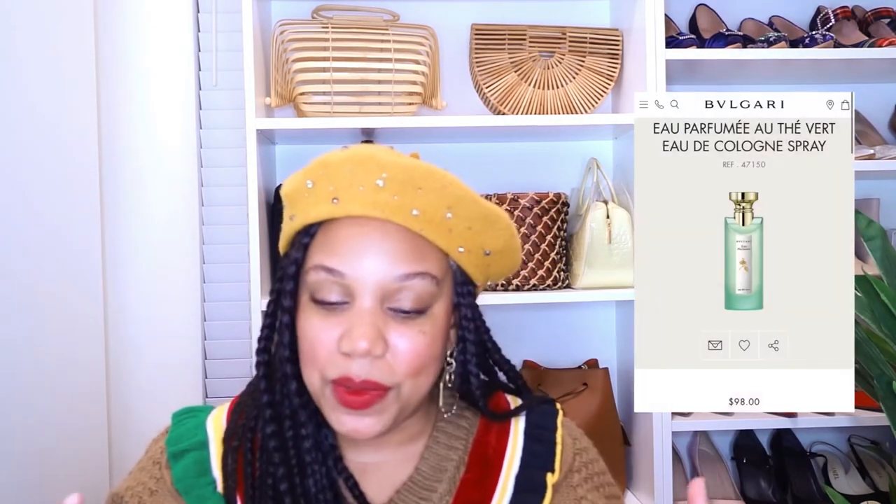The next honorable mention goes to Bulgari Jasmine Noir. This is a scent I wear when I go out — for New Year's, date nights. It's almost a masculine scent, dark and heavy with jasmine, so a little bit goes a long way — I spray and then kind of walk into it. I love the bottle, it's so sexy. Another Bulgari honorable mention I don't have with me is the Green Tea — a lighter scent you can wear year-round, though I tend to wear it in spring and summer.